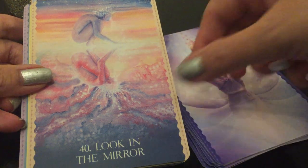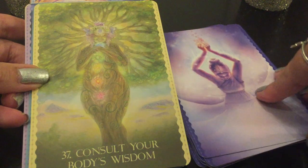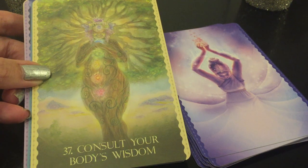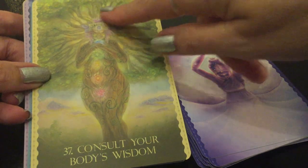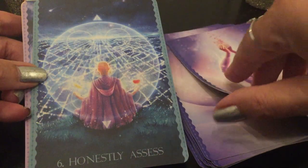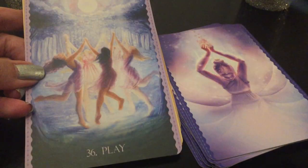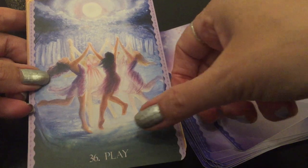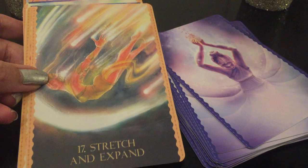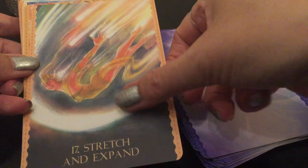'Look in the Mirror.' At the end I'll pull a card and read from the guidebook so you get a feel for the messages. Look — another tree. I love when they use trees. 'Consult Your Body's Wisdom' — look at all the chakras. I love the colors. 'Honestly Assess.' 'Play' — so pretty. 'Stretch and Expand' — I love how it's literally stretching and expanding.